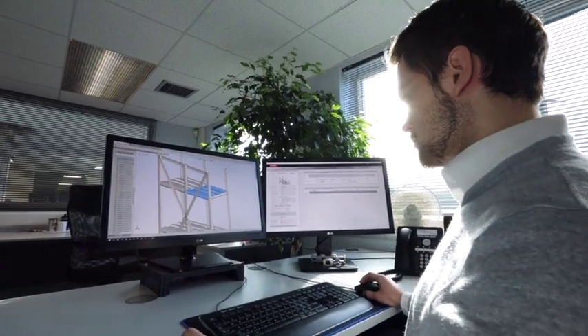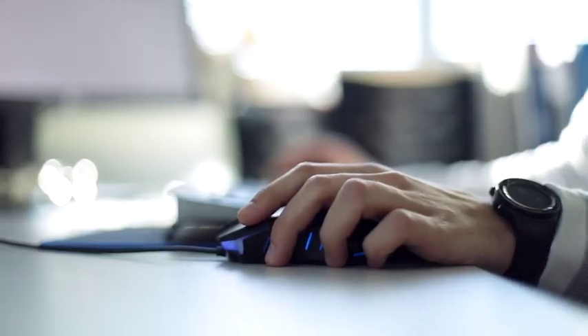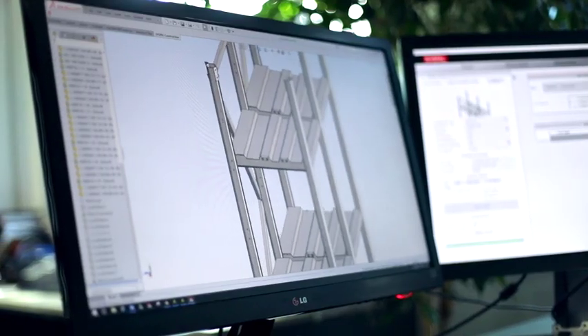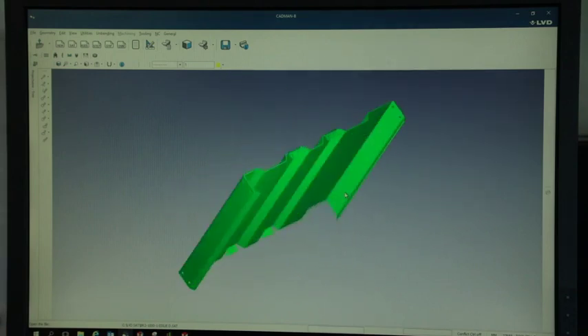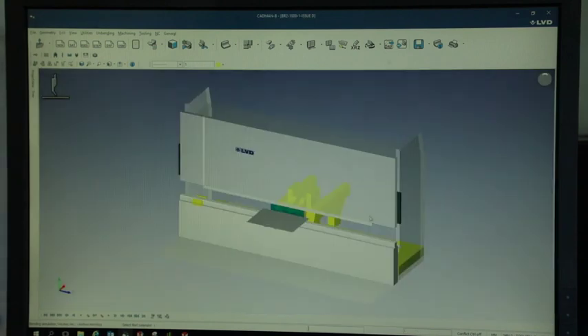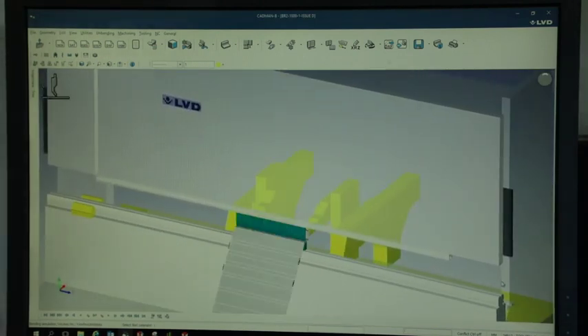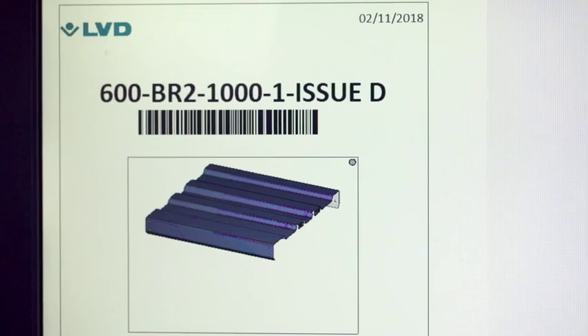The process you've seen today started off in the design department with Tom, who showed you how he created the model and extracted the sheet metal parts. Those sheet metal parts were picked up by Mark down in pre-production — a role we only created since we've had the tool cell — because we can program everything offline so the machine can keep working all day. When he's done the program and he's convinced the machine can do the job, he presents a single A4 setup sheet which has a barcode on it.